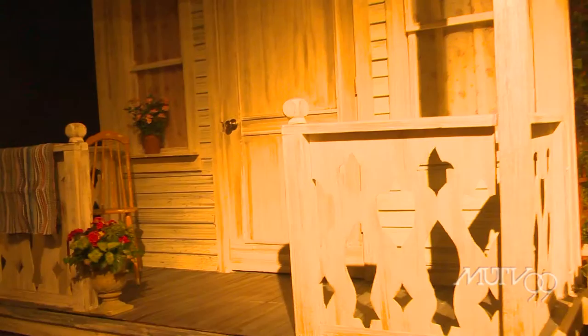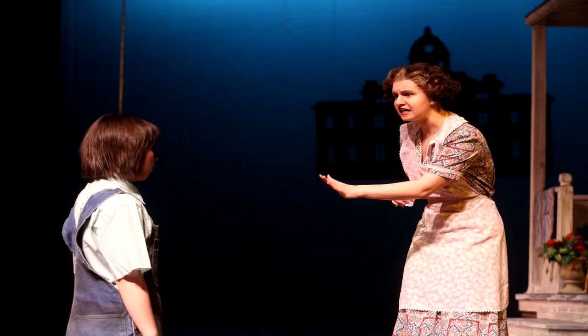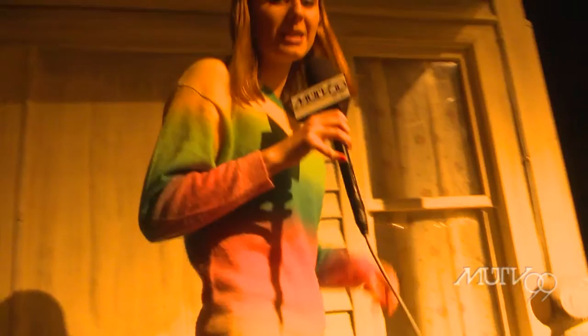So then we have here Miss Stephanie's house, which is another one of the Finch's neighbors. She's one of the older, more gossipy neighbors. A lot of Marquette students — mostly theater majors, a couple of engineering students as well — really helped to put this set together and bring it to life.